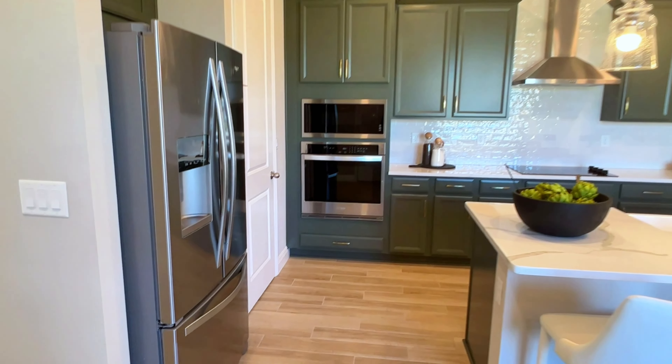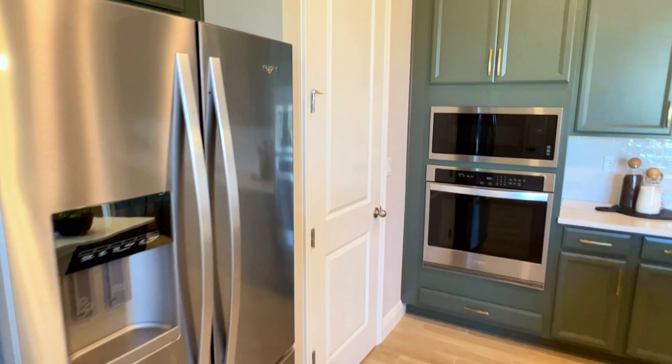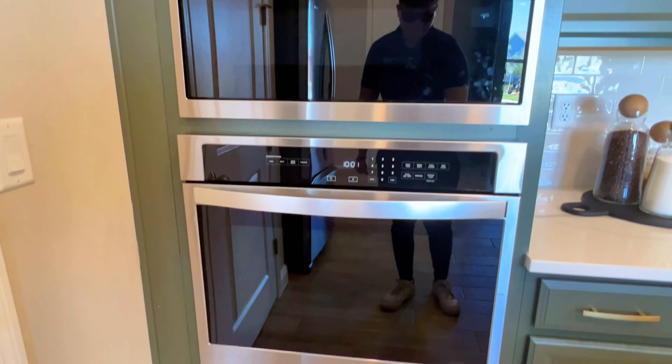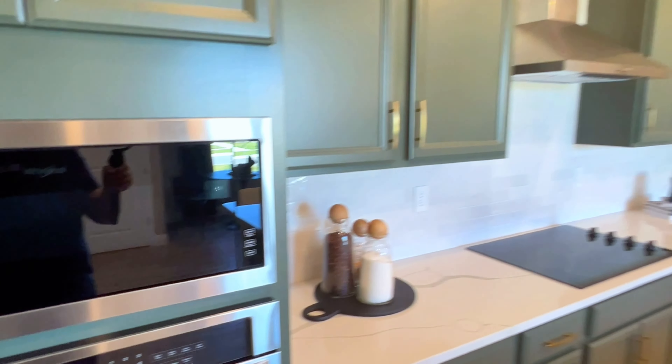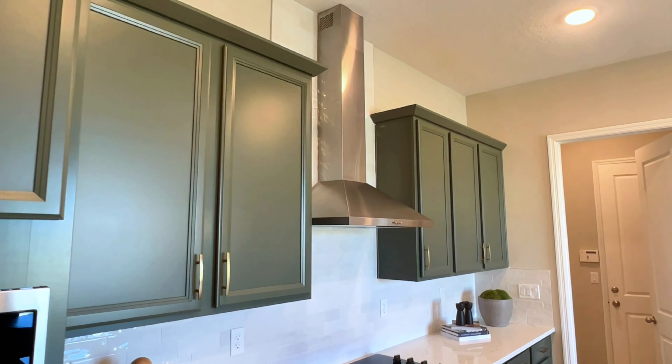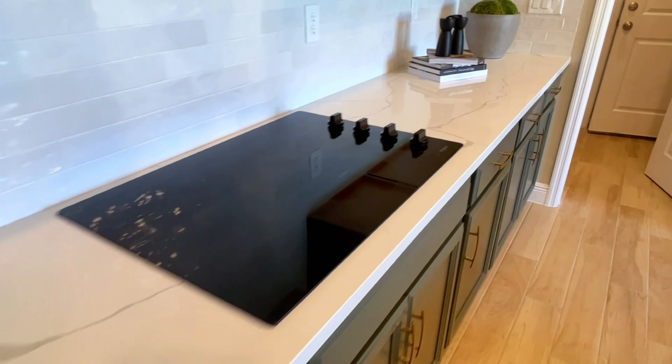As we walk down this hallway, directly ahead you do have your living room. To the left, you do have your kitchen. You have all stainless steel appliances, including your built-in microwave and oven. To the left of that, you have a spacious pantry.